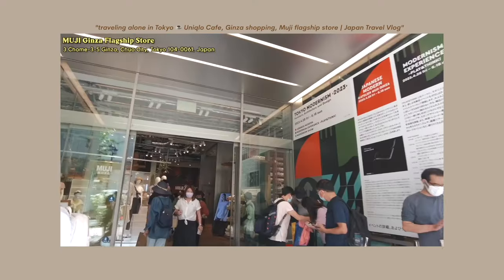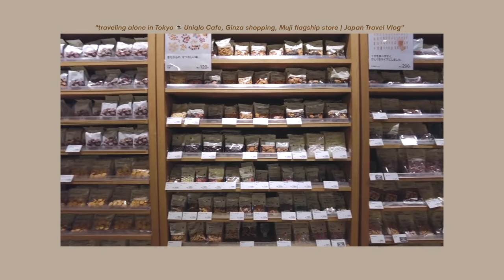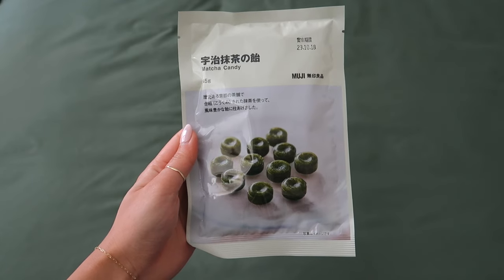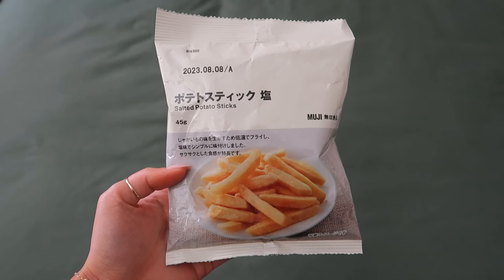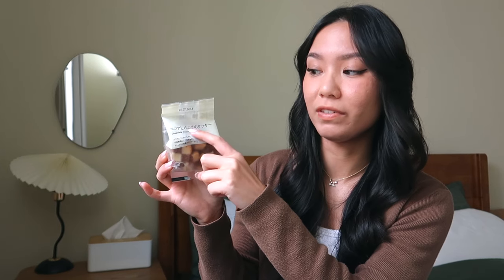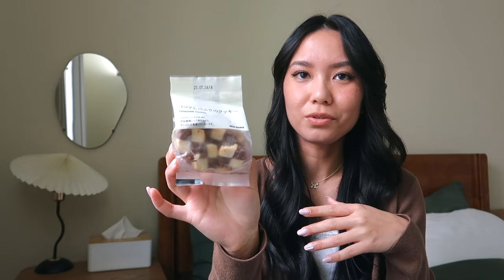Continuing on with snacks, I got a whole bunch from Muji. I always knew them as a stationery or home goods lifestyle store — I didn't know they also sold snacks. The one I went to in Ginza is their flagship store, so it was huge with like six or seven floors and a huge section dedicated to snacks. I got matcha candy — hard candies that are matcha flavored — yuzu hard candies, salted potato sticks, matcha cookies with red bean, and chocolate and vanilla shortbread cookies that have this really cool checkerboard pattern.